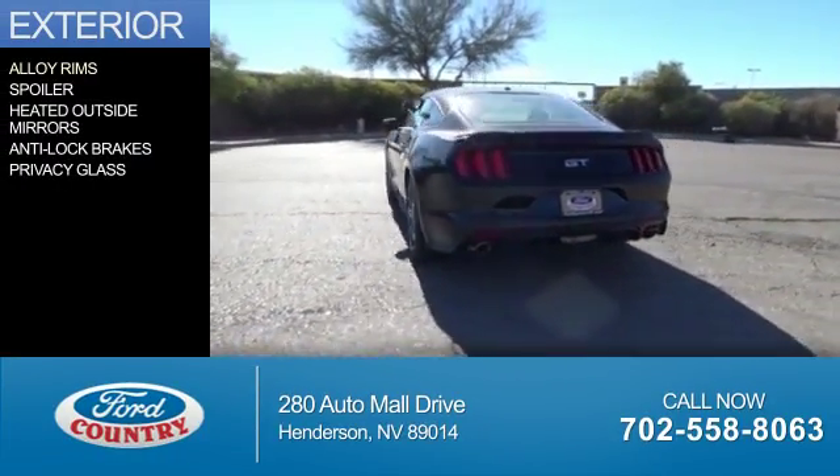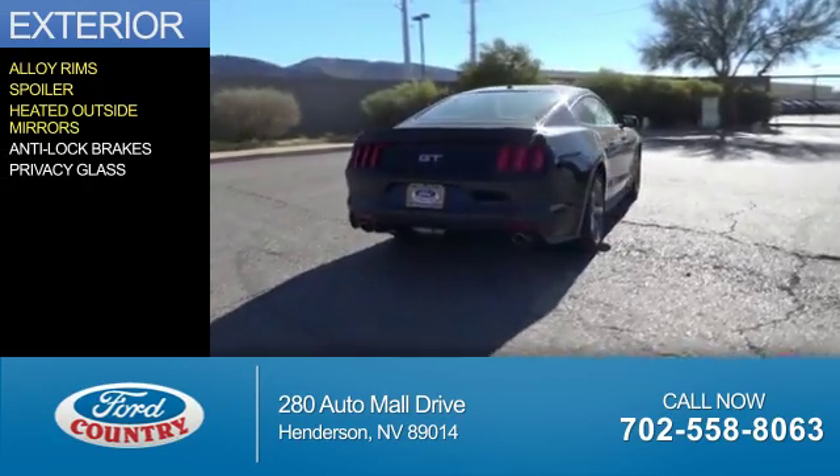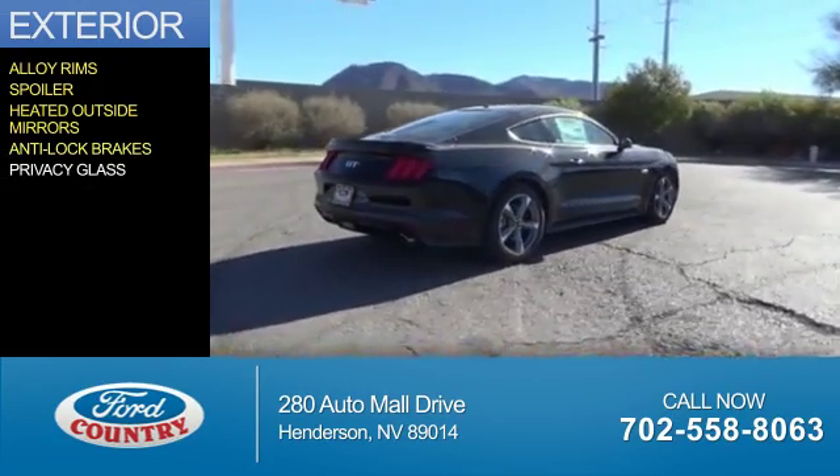The features include alloy rims, a spoiler, heated outside mirrors, anti-lock brakes, and privacy glass.